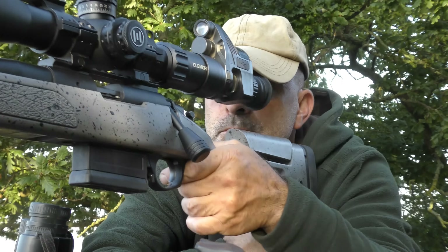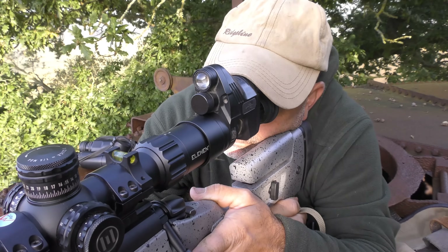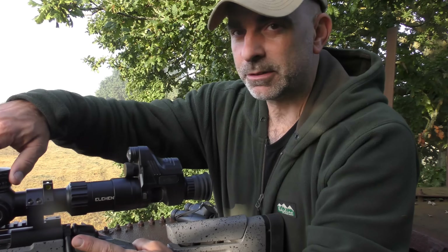We've got another one just come out at 110 metres, and that's telling me 8.25 MOA. That's bunny number three down.